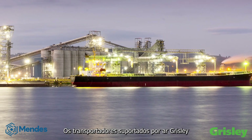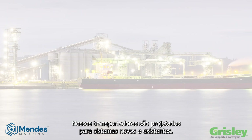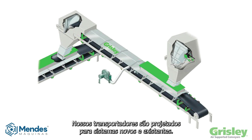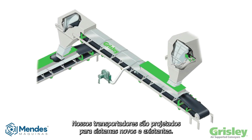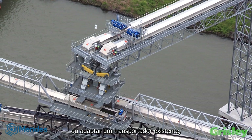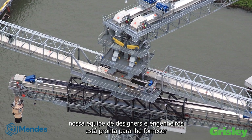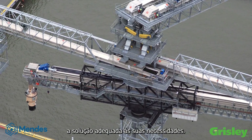Grizzly air supported conveyors are the solution to your bulk material conveying needs. Our conveyors are designed for new and existing systems, so whether you are looking at a new installation or retrofitting an existing conveyor, our team of designers and engineers are ready to provide you with the proper solution to fit your needs.